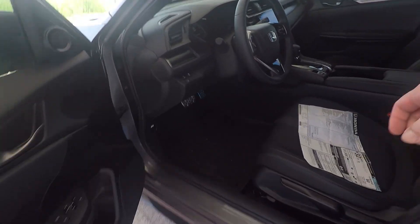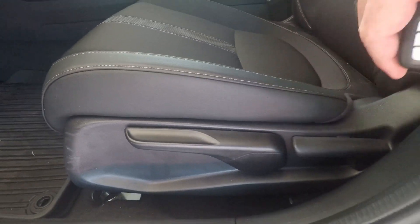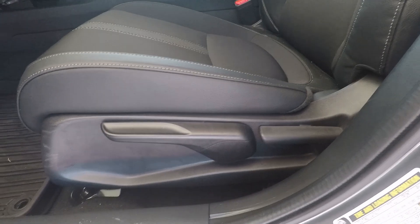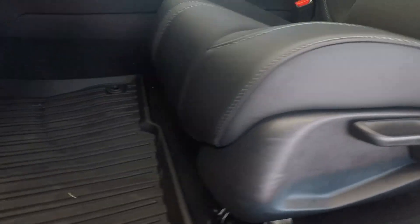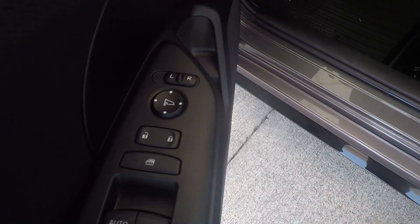The seat is not powered in this model, so just be aware it's a manual adjustment. Over here I've got my window controls — auto up/down on my driver and passenger side — as well as door locks and mirror controls. So let's hop in the car and go over some features.